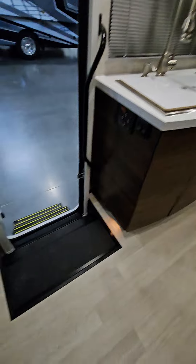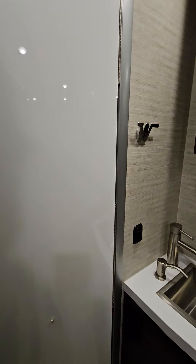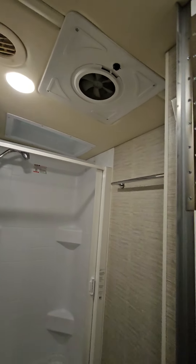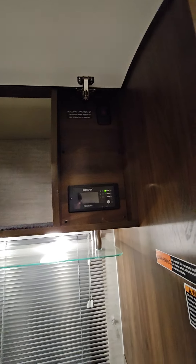The MBUX system there. Jacks. Radio works. Everything looks great — it's in great shape. Solar. Sony DVD player. Holding tank heaters. There's your inverter.